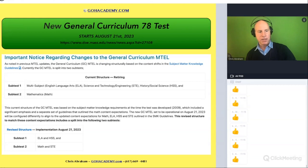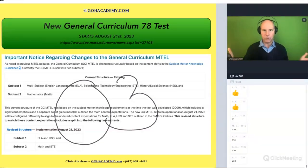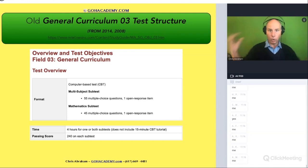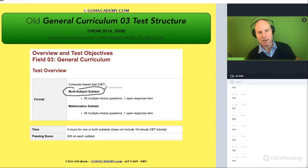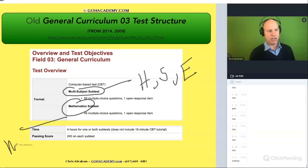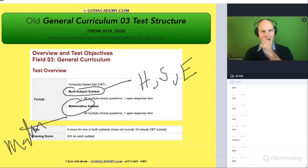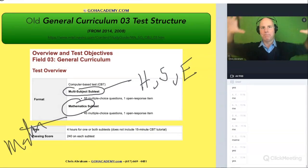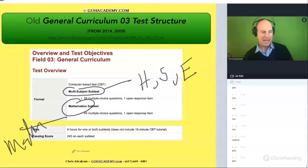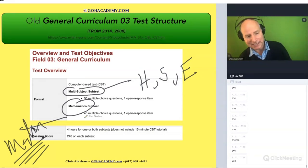No one's taken this test before — this is brand new. The old test is retiring. Who took the old O3? That's retired. The old O3 had two subtests like the one you're taking now, but it had a multi-subject subtest with history, science, and English, and it had a math subtest — just math. When this came out 15 years ago, this was really new because previously it was just one big test, and now they were doing two separate tests with a special test just for math.